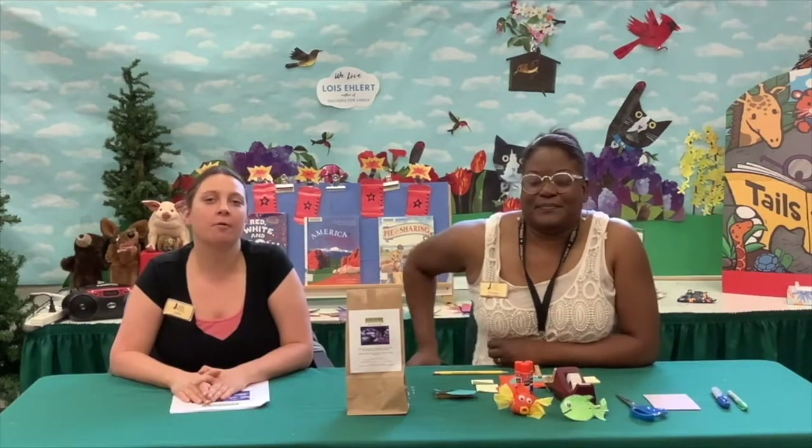Hi, everybody. I'm Julia. I'm Yawanda. And we are here today for our program, Discover Fish Tales.